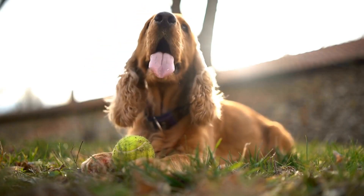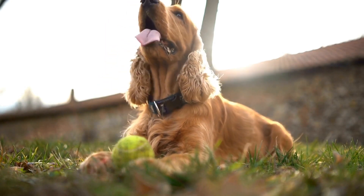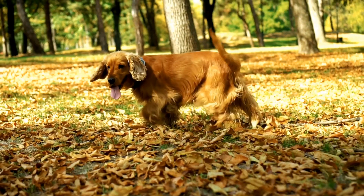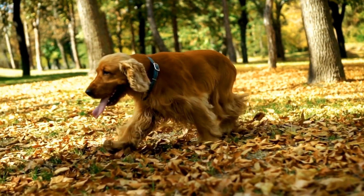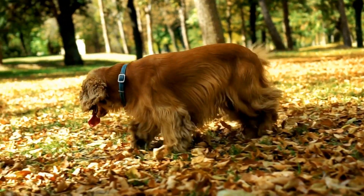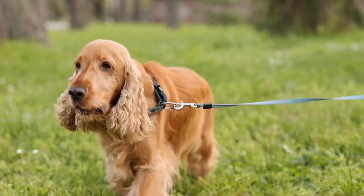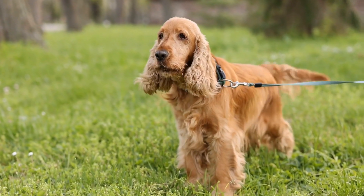To understand how Cavalier King Charles Spaniels excel in water ballet, it's important to delve into their history and breed characteristics. Originally bred as companions for nobility, these dogs have a natural elegance and grace about them. Their long, flowing coats, large expressive eyes, and adorably floppy ears add to their overall charm. This aesthetic appeal, combined with their friendly and loving temperament, made them highly sought-after pets among the upper classes.